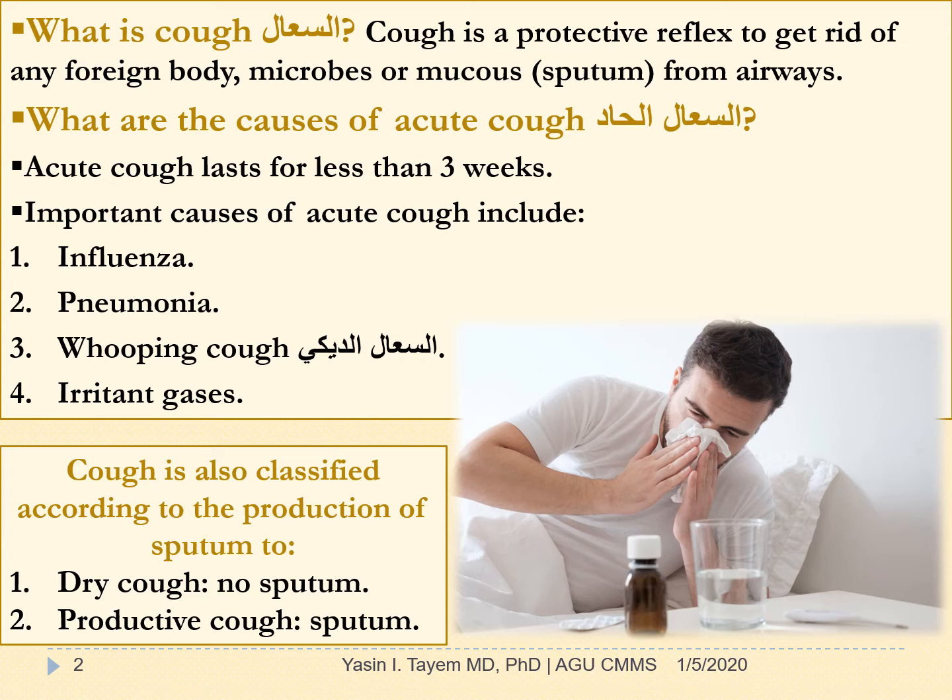Cough is a protective reflex to get rid of any foreign body, microbes, or mucus from the airways. The most common causes of acute cough, which lasts less than 3 weeks, are the following: influenza, pneumonia, whooping cough, and irritant gases.